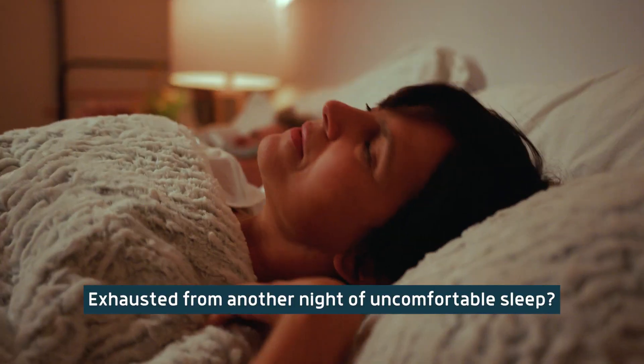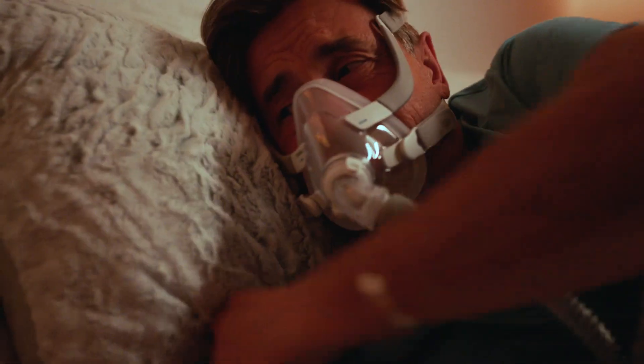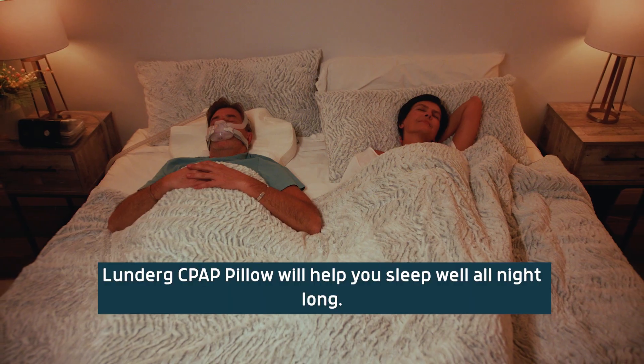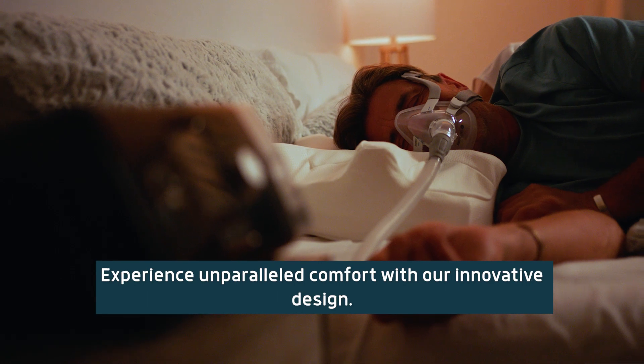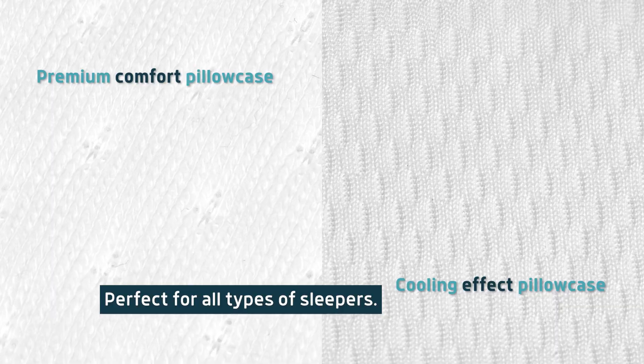Exhausted from another night of uncomfortable sleep? Lunderg CPAP Pillow will help you sleep well all night long. Experience unparalleled comfort with our innovative design, perfect for all types of sleepers.